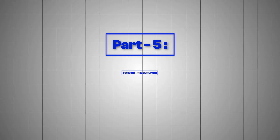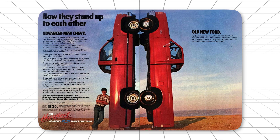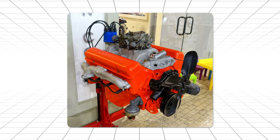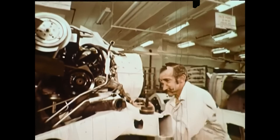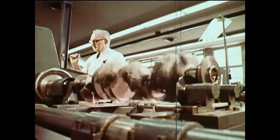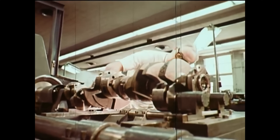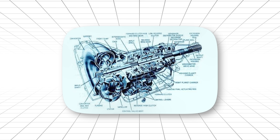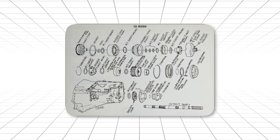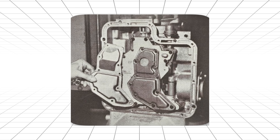Part 5: Ford C6, the Survivor. Ford had been watching GM dominate the transmission wars for years. The 400 was embarrassing everything Ford had. So in 1966, Ford's engineers had one goal: build something as strong as GM's best transmission. They succeeded — maybe too well. The C6 was Ford's answer to the 400. Cast iron case, massively overbuilt internals, designed to handle anything Ford could throw at it. It was later switched to cast aluminum to save weight.